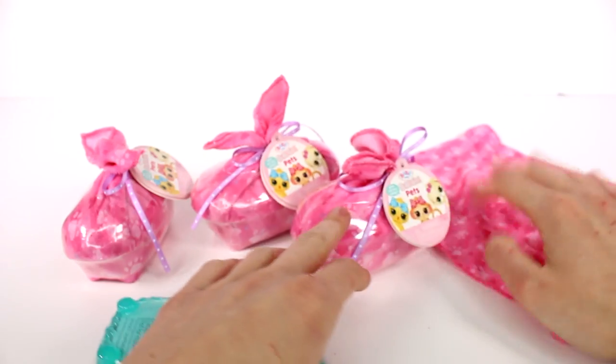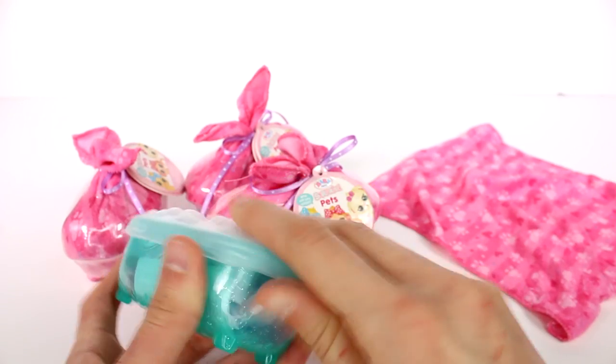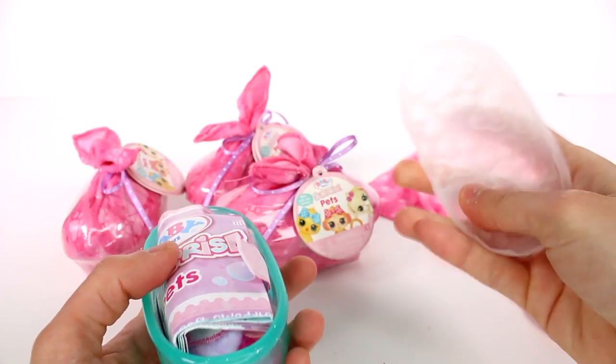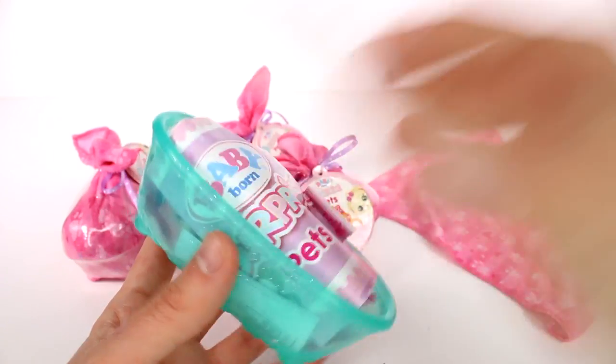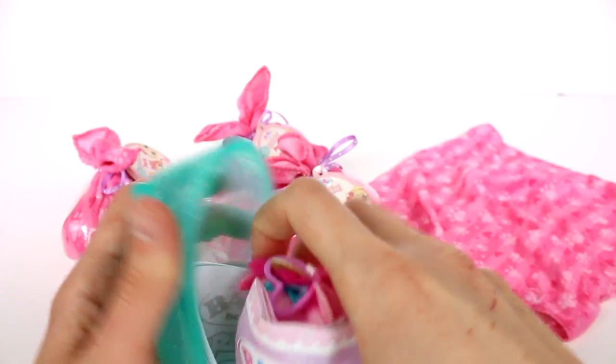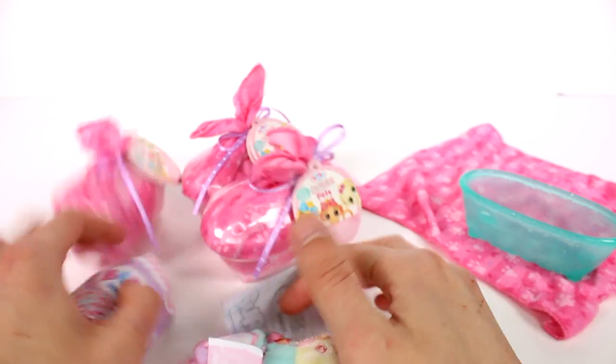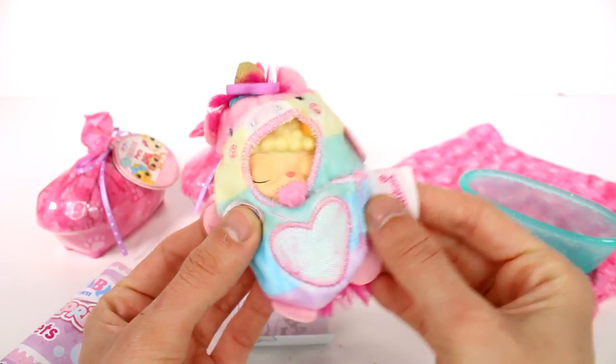Let's go ahead and lay that down. We do have four of these to open up too. This bubble bath at the top here is like a plastic, a very thin plastic bit — so it's like a lid. And then we have the tub, which is a hard plastic. It's translucent as well. And we have our little baby.